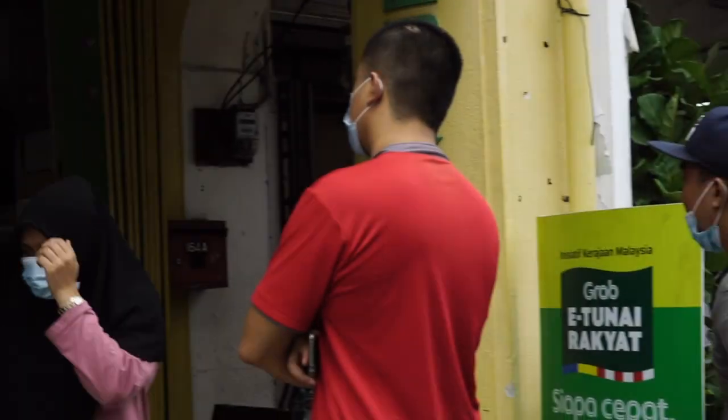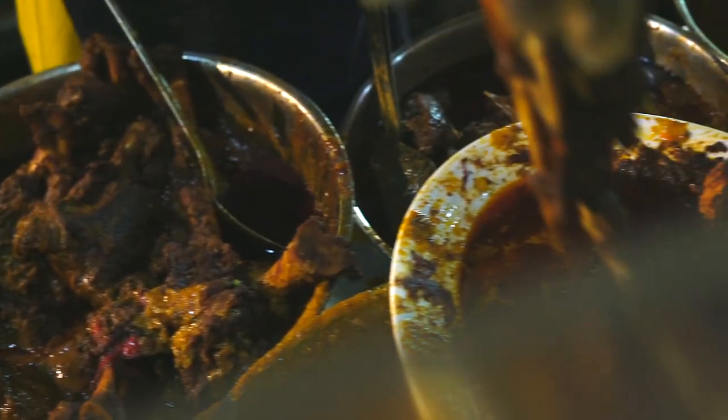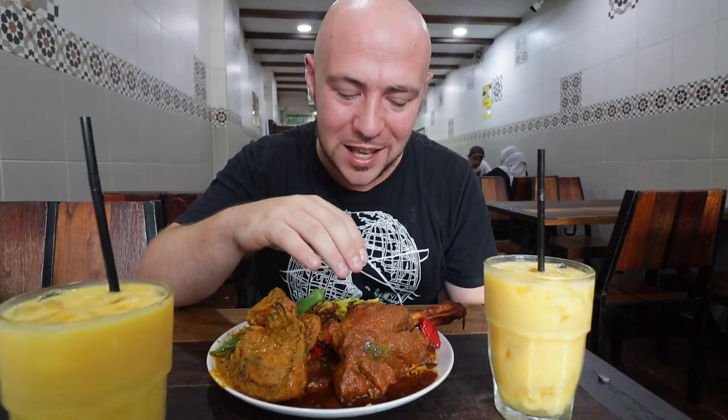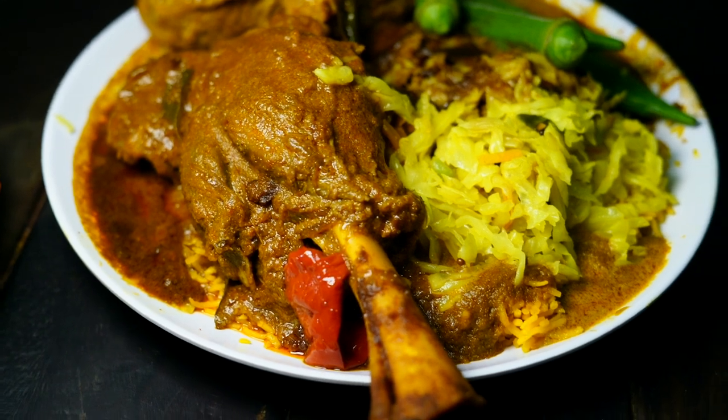Spah Hamidia is so popular and there's always a line outside. There are so many crazy choices here, including things we've never even seen before at a Nasi kandar place — like fried prawns and lobsters — but we could not resist getting the lamb shank. We love lamb shank so much and this one is incredible, just doused in this curry.